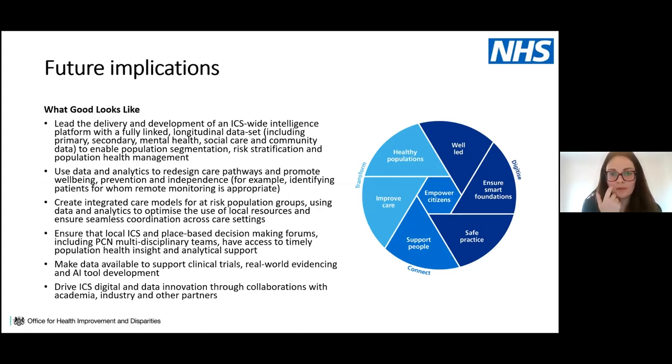The digital transformation document features PHM as a key outcome for healthy populations, with digital and transformation colleagues leading delivery of an ICS-wide intelligence platform. This platform will enable the analytical approaches described, with an increasing focus on data and analytics and ensuring the right people have access to the right data for the right analytics at different levels. Collaborations with academia and industry to support clinical trials and drive digital and data innovation are also prominently featured.